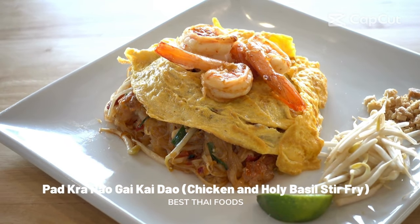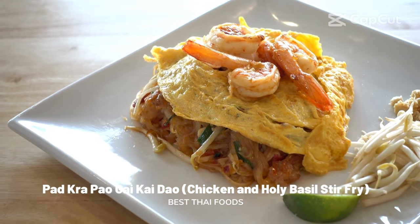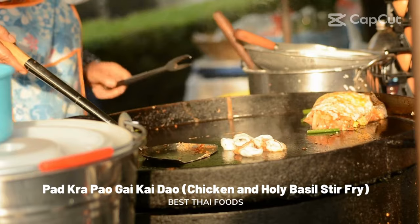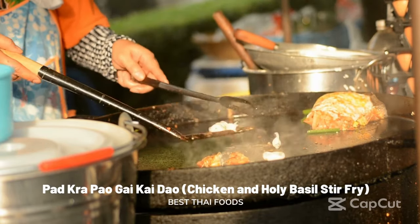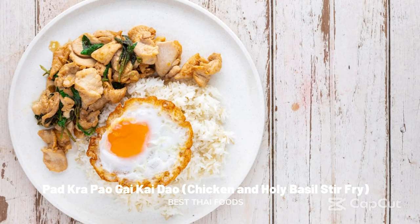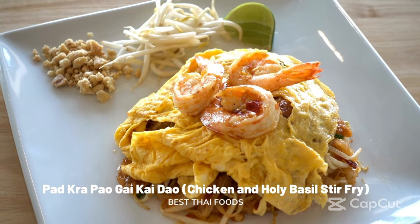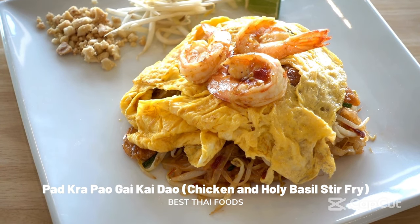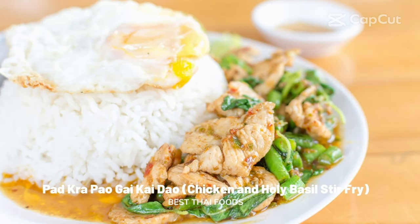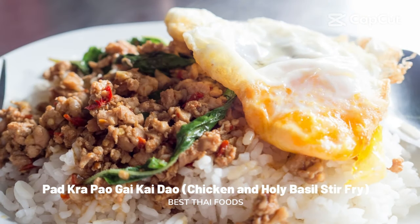Pad Kra Pao Gai Kai Dao: chicken and holy basil stir fry. One of Thailand's most famous street foods, Pad Kra Pao Gai Kai Dao is the go-to dish when hungry, hungover, or in need of a quick bite. This dish is made by first pounding chilies and garlic together with a mortar and pestle until the oils and flavors come together in a fragrant paste. This mixture is then added to a wok with hot oil to sizzle; chicken and holy basil leaves are then added and fried until crispy. The stir fry is served over rice and topped with a medium fried egg — Thailand's version of fast food.